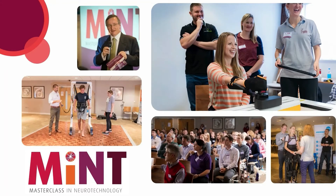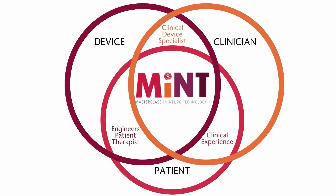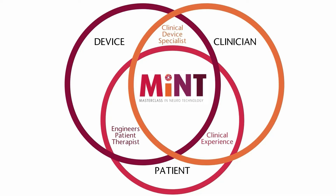MINT will also help drive the design and development of new innovative technology. The MINT concept will empower the therapist to use technology as part of an intensive rehabilitation program to drive neuroplasticity through a process of clinical reasoning and education.